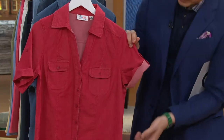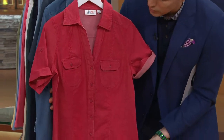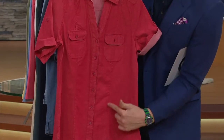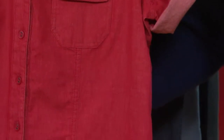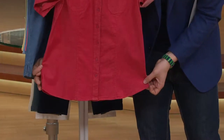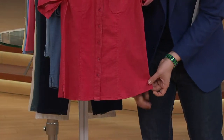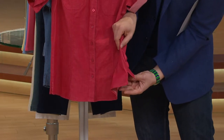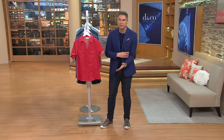QVC price of $32.50. I also want to bring your attention to the fact that this has princess seaming all the way down from the shoulder to the end of the garment, which is extra flattering, extra slimming. And you have a beautiful slight smile hemline on the bottom — you see that nice curve — very flattering to the figure. That slit on the side just makes it really comfortable if you're getting active and running around.